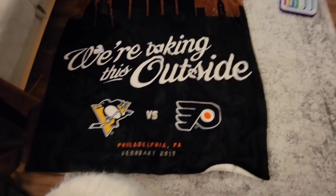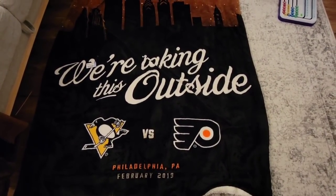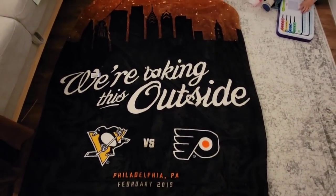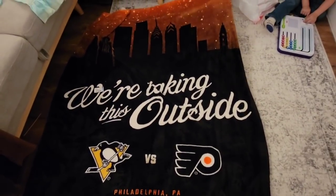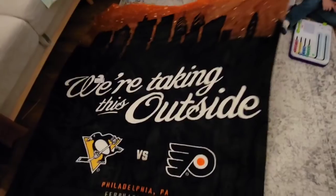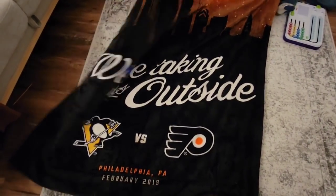And then who is this, Dale? The Philadelphia Flyers and the Pittsburgh Penguins — it says "We're taking this outside Philadelphia, PA, February 2019." That one was only $2.50 as well. We got these cheap.